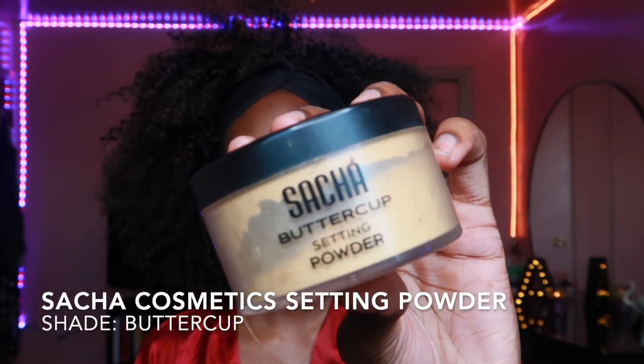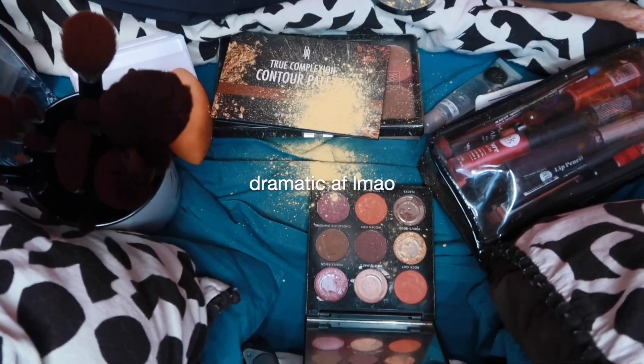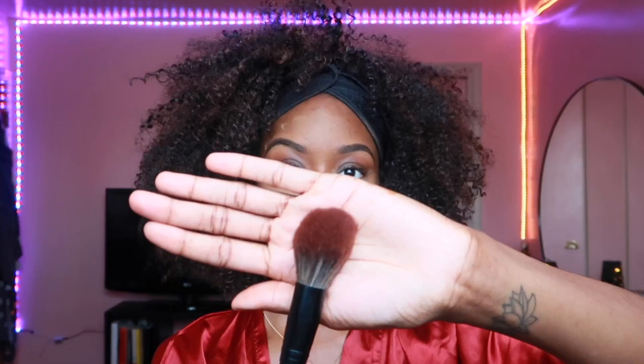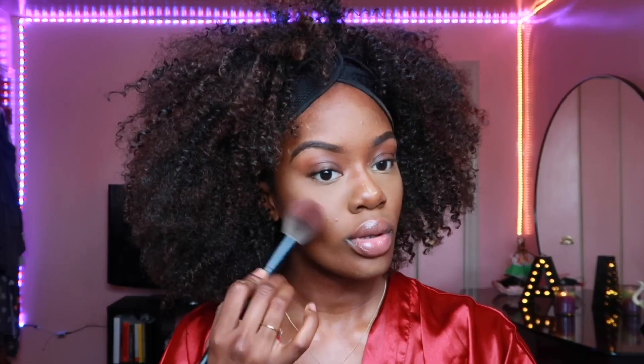Next we're gonna move on to baking with my favorite powder, Sasha Cosmetics setting powder. I just spilled so much powder on these freshly clean sheets — okay, all right, all right! Now I'm gonna use the Black Radiance powder contour palette and I'm just gonna place that on all the places where I cream contoured.